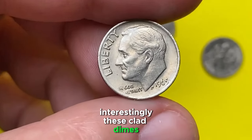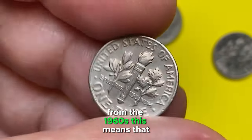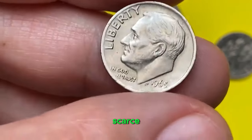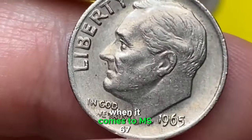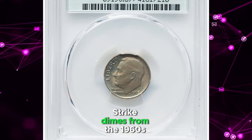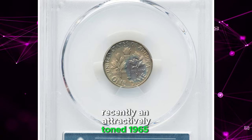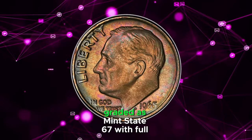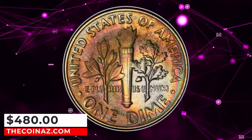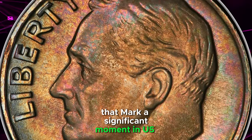Interestingly, these clad dimes were struck in a similar quality to their silver counterparts from the 1960s. This means that while examples in MS66 condition are readily available, they are still considered scarce. When it comes to MS67 condition and higher, both silver and clad circulation strike dimes from the 1960s become really scarce. Recently, an attractively toned 1965 Roosevelt dime, graded as Mint State 67 with Full Bands by PCGS, sold for an impressive $480. This goes to show the value and interest in these transitional pieces that mark a significant moment in U.S. coinage history.